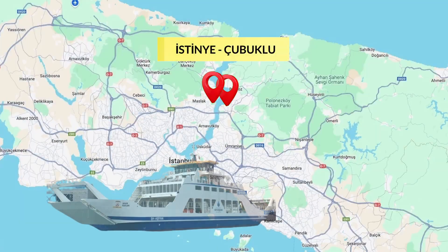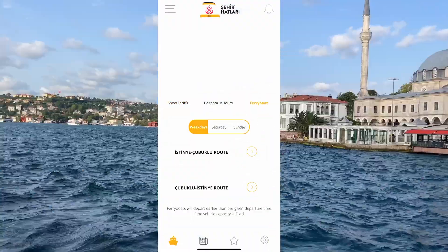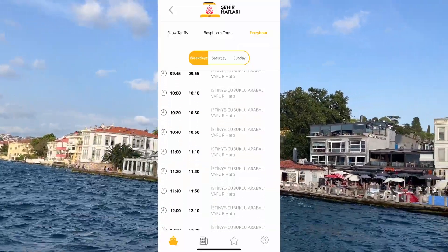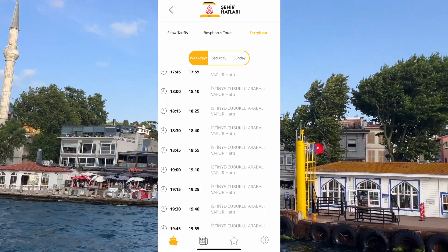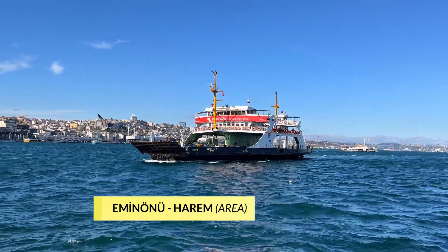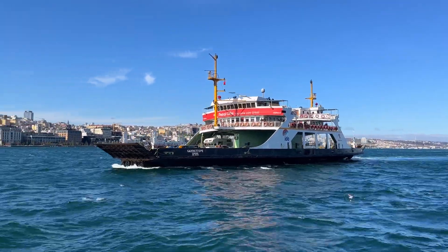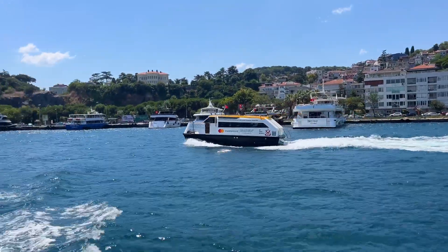On the Cubuklu car ferry, passengers can also travel on the Istinya–Cubuklu car ferry. We recommend that you do not forget the car ferry between Eminonu and the Haremm area. There are also sea minibuses from Galata Port to some important places.